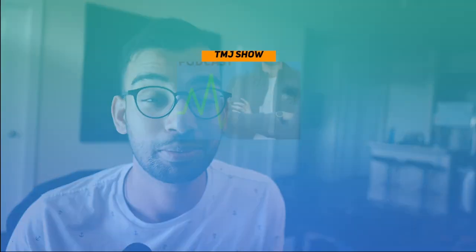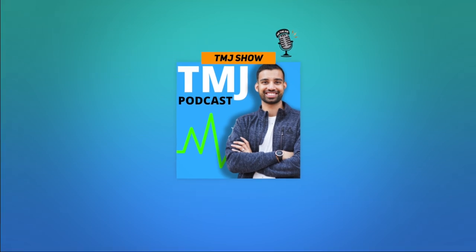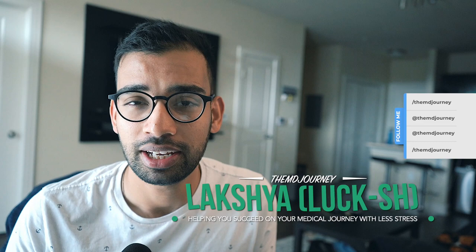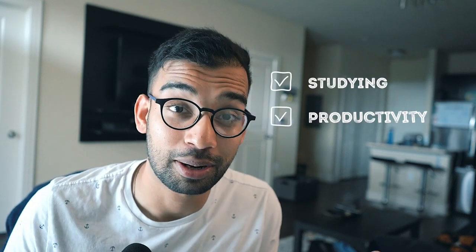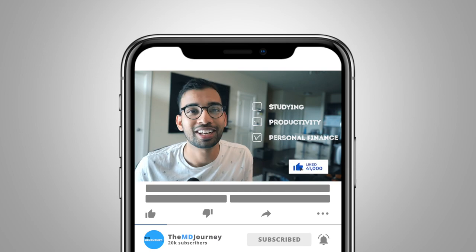All right guys, welcome to the MD Journey, a channel completely dedicated to helping students succeed on their medical journey but doing it with less stress. My name is Lux. I'm an internal medicine resident and physician. I've been making videos on studying, productivity, as well as personal finance to help you on your journey. So if you're new here, definitely consider hitting that subscribe button, and if you're listening on a podcast, also consider hitting that subscribe button on your favorite listening platform.